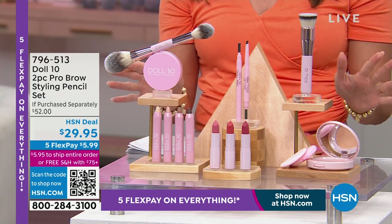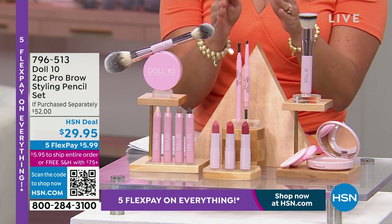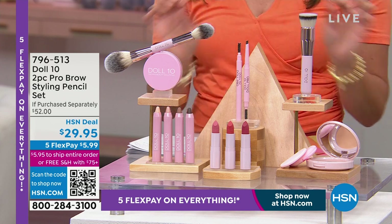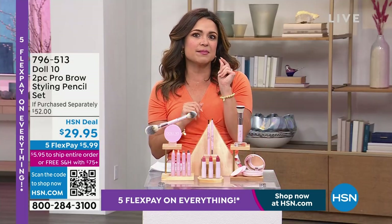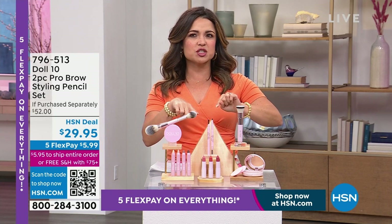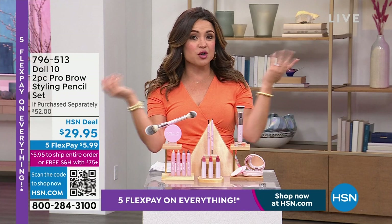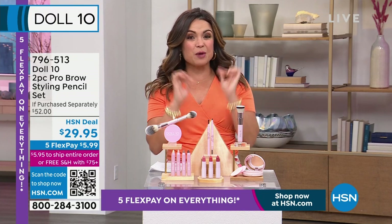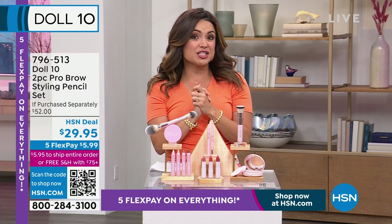We've got some real goodies coming up. Also, my all-time favorite brow pencil set is in stock — it's been very popular today. You actually get a two-pack, and it is a creamy pigment that has ingredients you'd find in hair products like pro-vitamin B5 and biotin, because your eyebrows are hair too. So if you want your brows to look fluffy, fuller, and beautiful, that is now available.